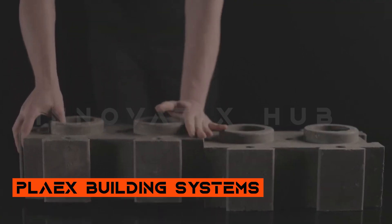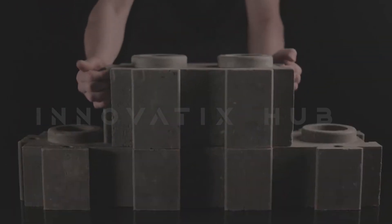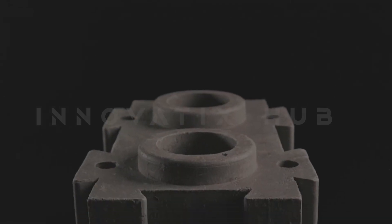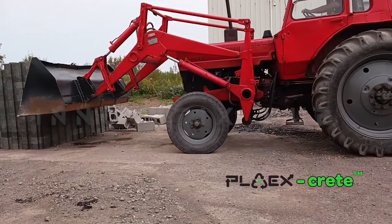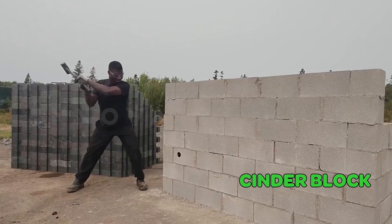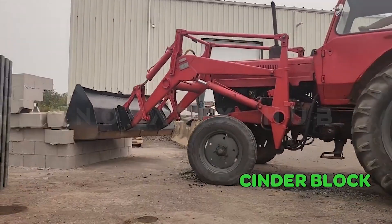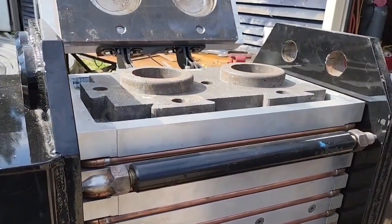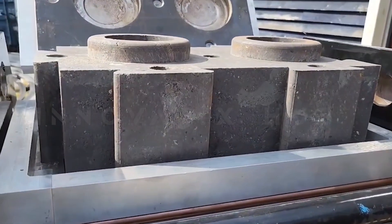Number 3: Plex Building System — Sustainable Construction from Canada. Embrace the ethos of sustainability with the Plex Building System from Canada, ushering in an era of environmentally conscious construction. Crafted from 90% recycled material, including plaster, plastic, and concrete, these buildings offer unparalleled strength, surpassing traditional bricks and streamlining the construction process with a cost-effective solution. The Plex Building System is committed to revolutionizing sustainable building practices.